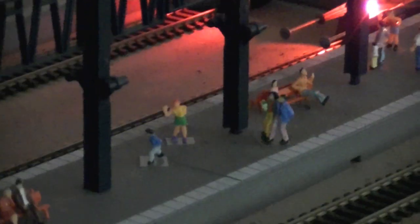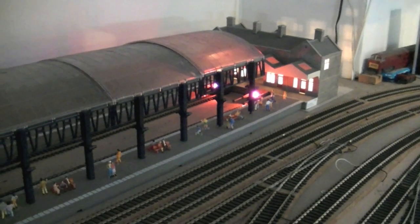A friend of mine at work laughs about the figures because I got a thousand of them directly from China. He takes the mickey because they all look Chinese with dark hair - but actually not all of them have dark hair now because I've painted some of them. Some are blonde, some are ginger, some are wearing caps. Figures are way too expensive normally, so this was a really cheap way of making your station look really busy - I was quite impressed with it.